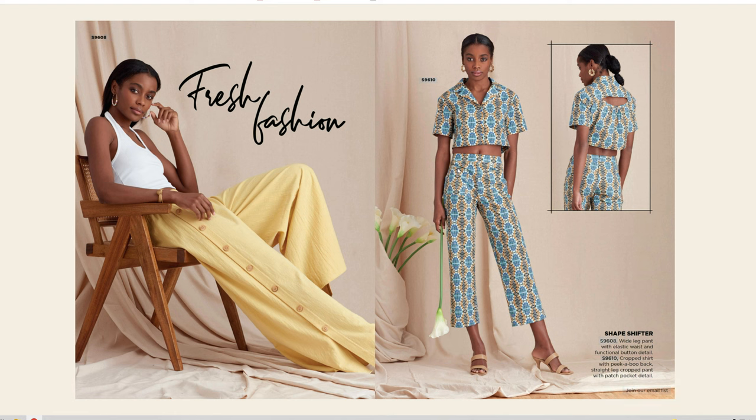We have S9608 for these really cute pants, and then we also have S9610, which is a pair of pants. I'm hoping we're also going to get that top with the little cutout detail on the back. S9608 is wide leg pants with elastic waist and functional button details. S9610 is a crop shirt with a peekaboo back, straight leg crop pants with a patch pocket detail. That fabric is too cute.